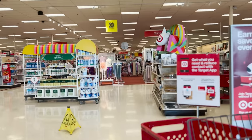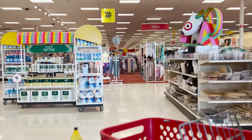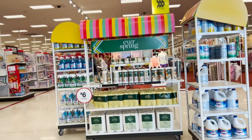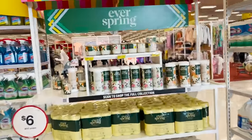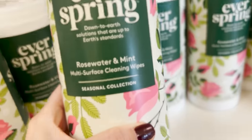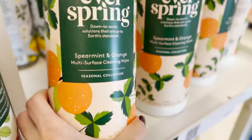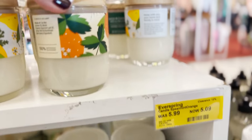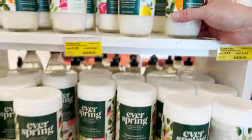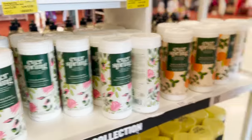There's spring everywhere — this is so exciting. I should check the dollar section too. Ooh, look at all the new fragrances. Rose water and mint. Little wipes. Spearmint and orange. And they have the little candles — I think I'd rather have a candle from the decor section in the back. Let's go check out what they have in the back.